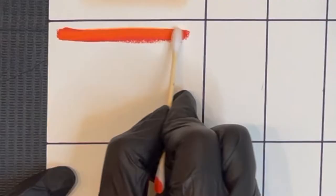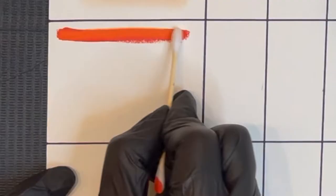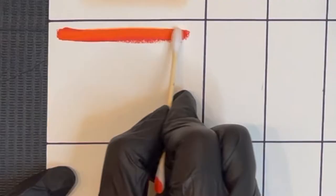Number four is an orange color that can neutralize dark lips. My absolute favorite and the strongest one is Bora Bora Peach from Warfamous Ink. I really like this pigment since it's water-based and it's really highly concentrated. So for those really dark lips, it can really neutralize them and make them look more of a natural nude color.